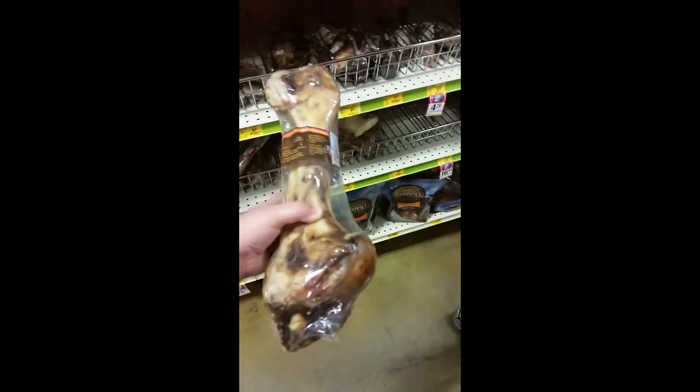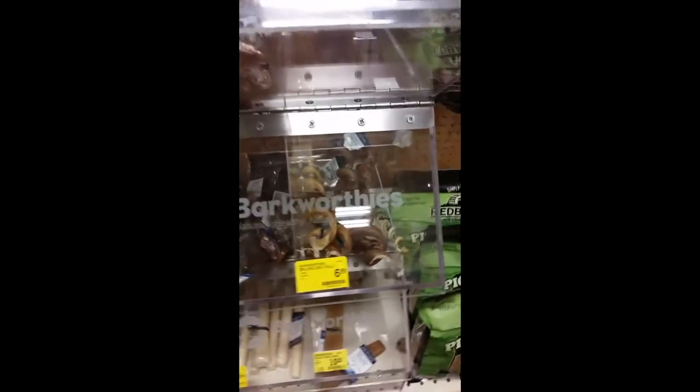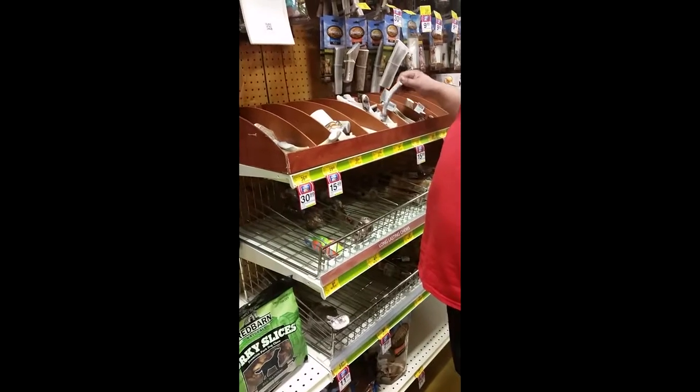It's like the size of my arm — it is literally the size of my arm. My goodness. Look, there's these little ones. I don't know if she could eat with her little puppy teeth — if she could eat anything that's... I don't know if she could eat some of this stuff.